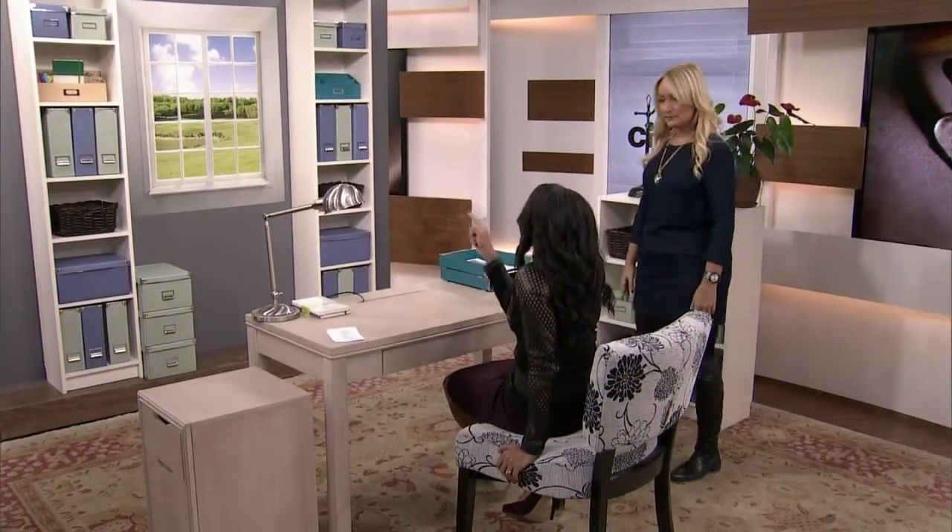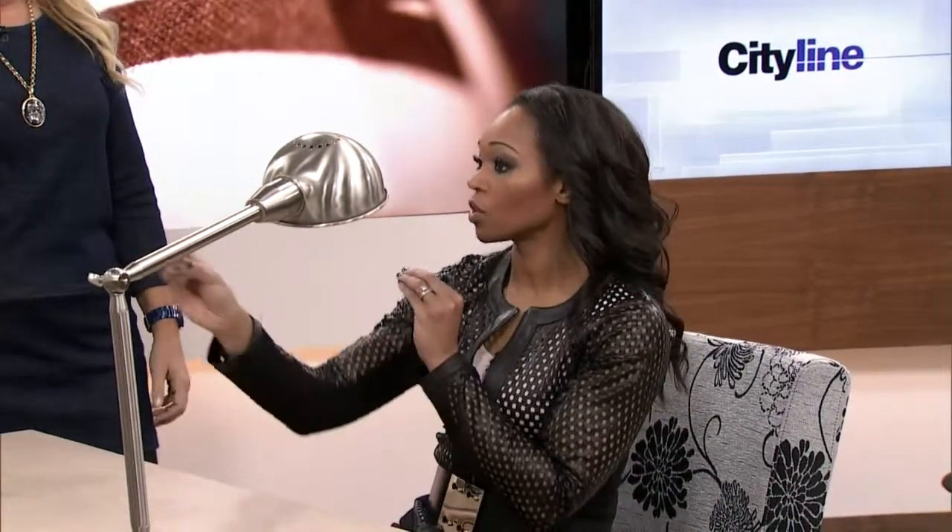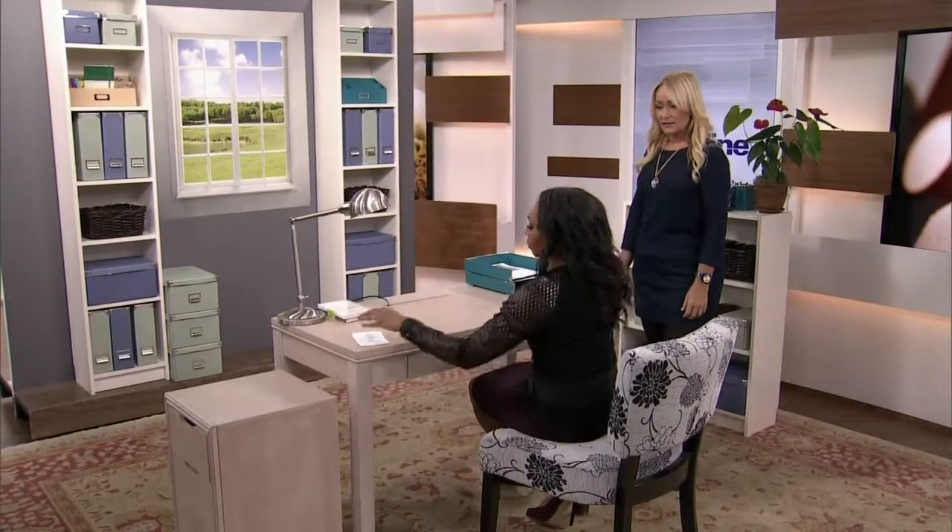They actually do say a window is going to increase your productivity. Absolutely. So the plants, the window, being able to connect a little bit with nature — these are all really good things in a workspace. You need that to stay focused.